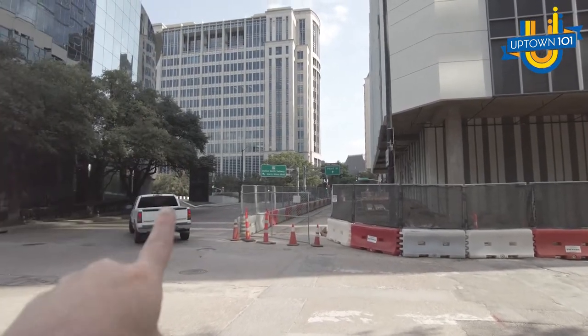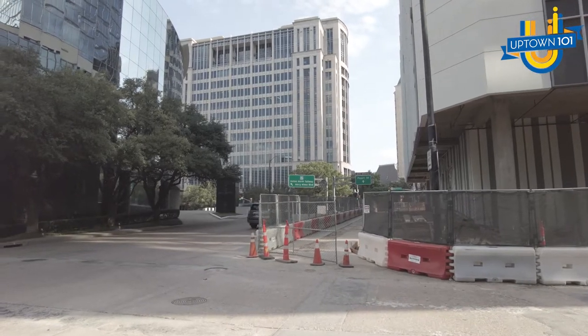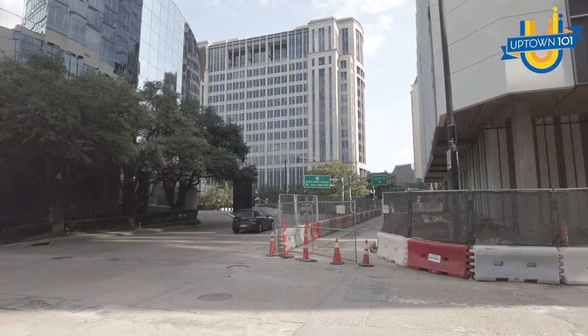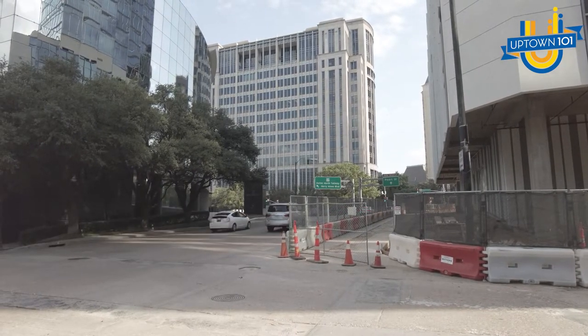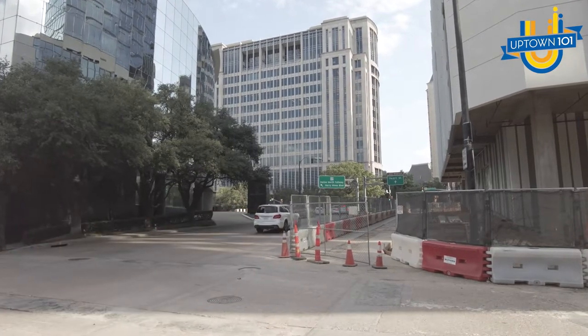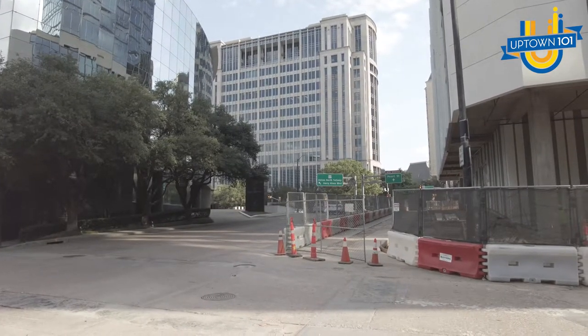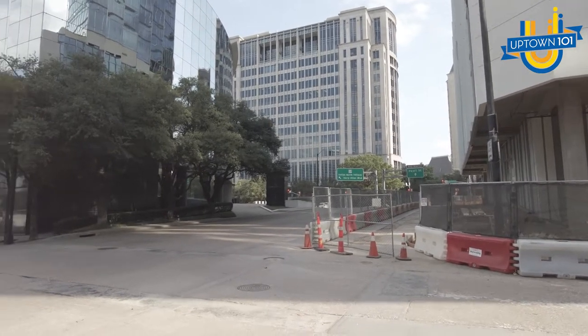Over here you've got the North Dallas Tollway, which is a super quick road that'll get you to one or both of our airports — so that's a quick out. The office location here is no accident. They've planned it very well because it'll get you out to your clients super quickly.